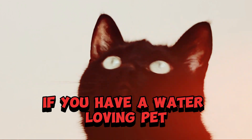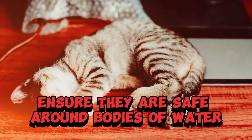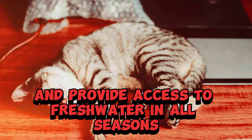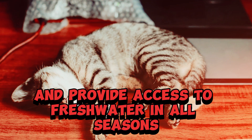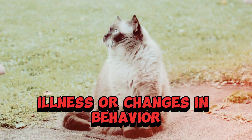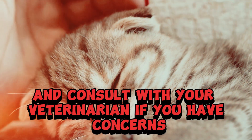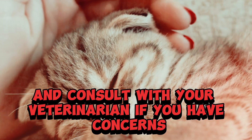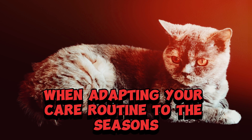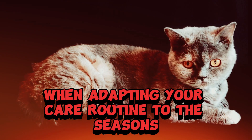Water safety — if you have a water-loving pet, ensure they are safe around bodies of water. Be cautious of frozen ponds in winter and provide access to fresh water in all seasons. Always observe your pet for any signs of discomfort, illness, or changes in behavior, and consult with your veterinarian if you have concerns. Every pet is unique, so consider their individual needs and health conditions when adapting your care routine to the seasons.